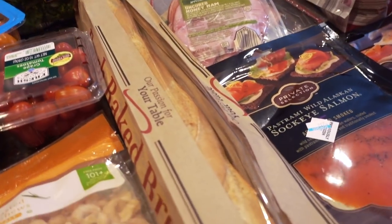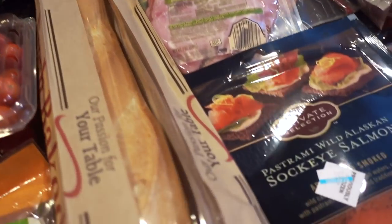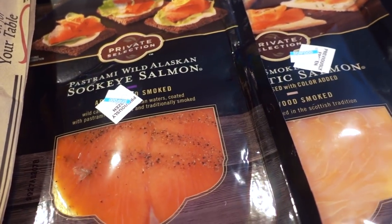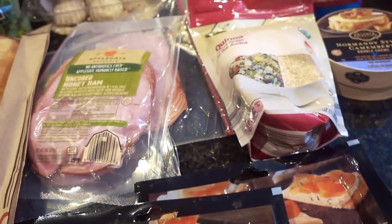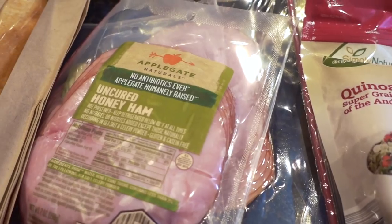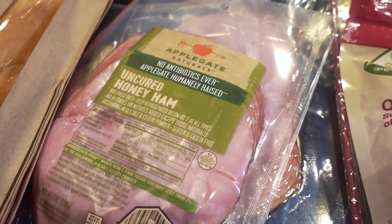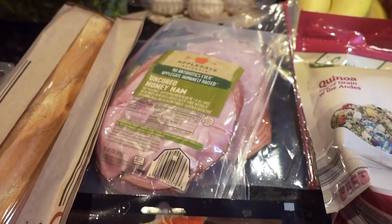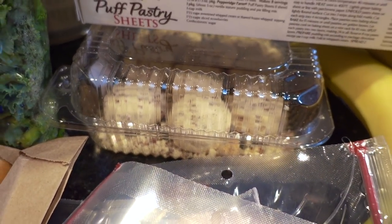A baguette French loaf here, and then a couple of things of smoked salmon — one is the pastrami wild Alaskan sockeye and another is this smoked Atlantic salmon. They had a coupon for this, which is so nice to find because these are not the cheapest kinds of meats. It's the Applegate Naturals uncured honey ham.